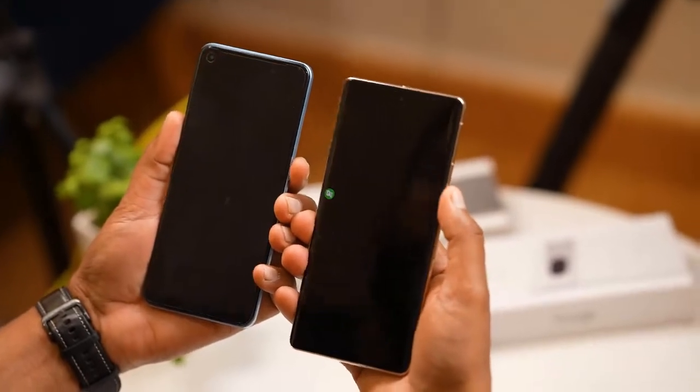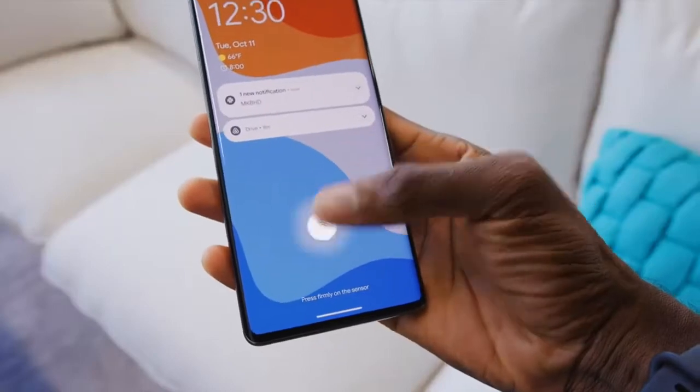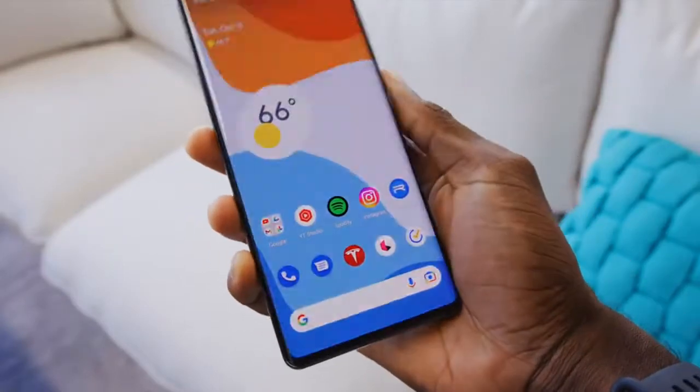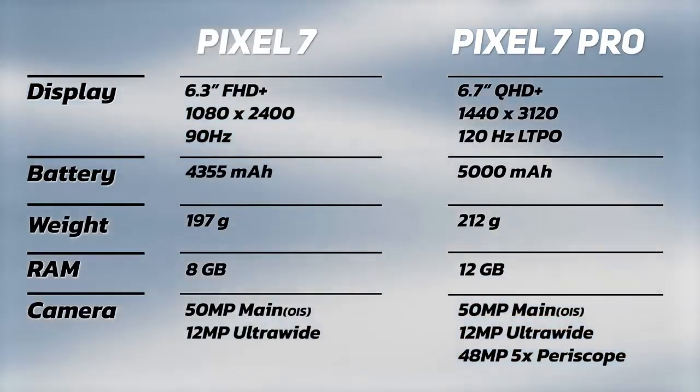The one drawback is that if you need mmWave 5G, you will have to go with one of the slightly more expensive $699 carrier models sold by Verizon, AT&T, and others.